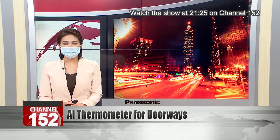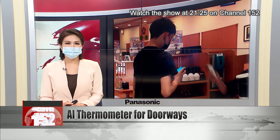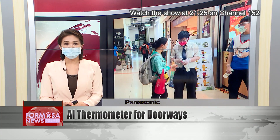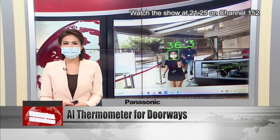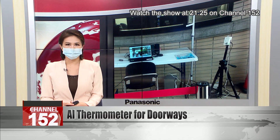By now, we're all used to taking our temperature at the entrance to public buildings, but the methods we use are changing. A new AI-based thermometer from E-tree, or the Industrial Technology Research Institute, claims to be more reliable than manual testing. It can detect human faces from far off and automatically links to door access systems.